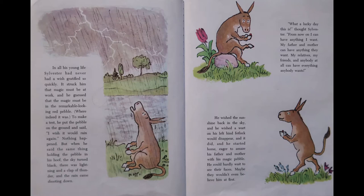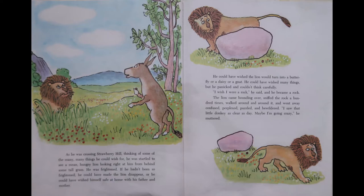He wished the sunshine back in the sky, and he wished that a wart on his left hind fetlock would disappear. And it did. And he started home, eager to amaze his father and mother with the magic pebble. He could hardly wait to see their faces. Maybe they wouldn't even believe him at first. As he was crossing Strawberry Hill, thinking of some of the many, many things he could wish for, he was startled to see a mean, hungry lion looking right at him from behind some tall grass. Well, he was frightened. If he hadn't been so frightened, he could have made the lion disappear, or he could have wished himself safe at home. He could have wished the lion would turn into a butterfly or a daisy or a gnat. He could have wished many things, but he panicked, and he couldn't think carefully. I wish I were a rock, he said, and he became a rock.